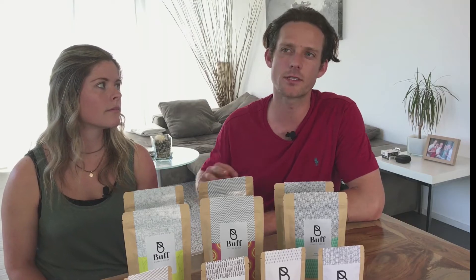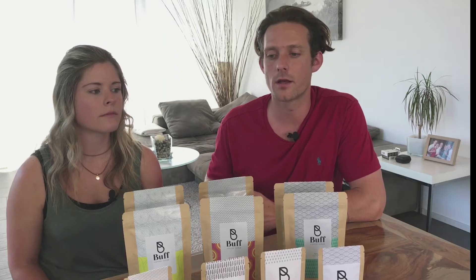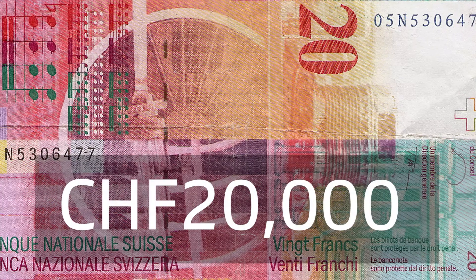In Switzerland the process is a little more complicated than in England. We had two options: we could either register as sole traders or a general partnership because there are two of us, or we could become a GmbH and turn the company into a legal entity of its own. In Switzerland, forming a GmbH requires 20,000 francs in the bank.